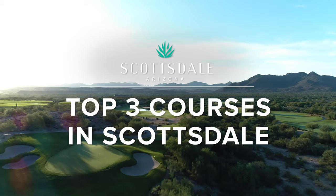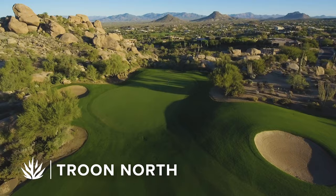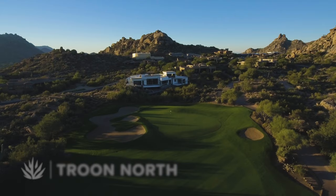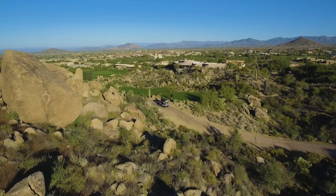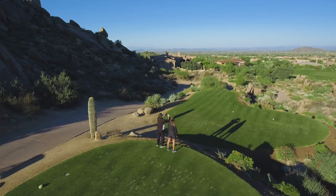Not listed in any order, the first track is True North Golf Club. With two 18-hole courses — Monument and Pinnacle — True North offers 36 holes of breathtakingly iconic desert golf. Immaculately groomed fairways, bent grass greens, saguaro cactuses, and granite boulders accompany a routing that flows seamlessly through the Sonoran Desert. True North's Monument and Pinnacle courses consistently rank at the top of every golfer's must-play list.